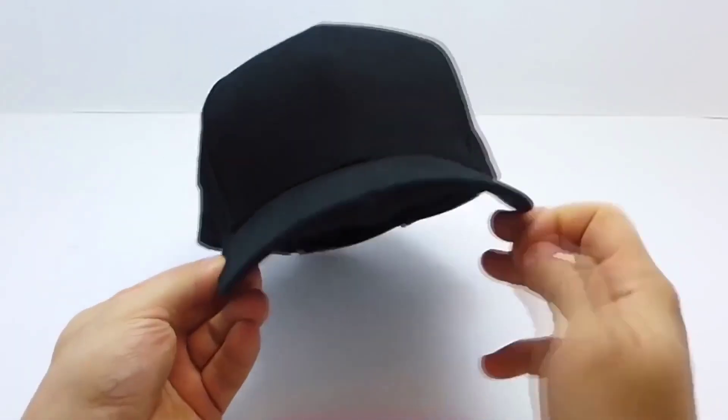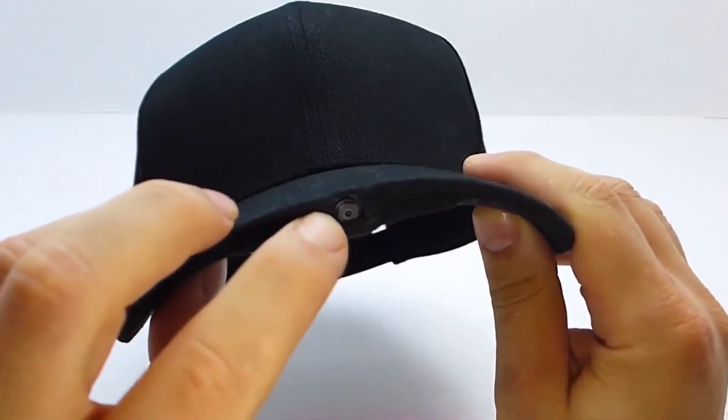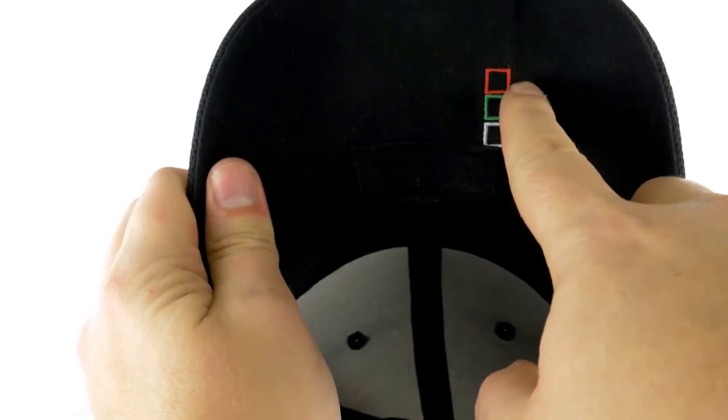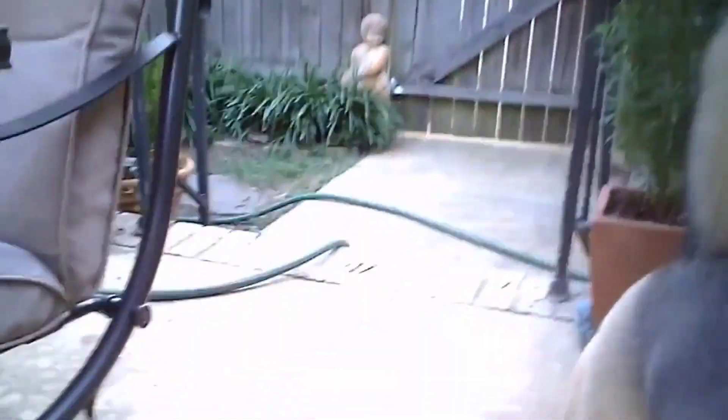This seemingly ordinary baseball cap is not. Hidden in the cap's visor is a 5-megapixel camera that records full HD video at 30 frames per second. So of course a cool accessory, but before you buy this product, specify whether you will not have problems with the law. By the way, all the links to the goods from this video will be in the description.